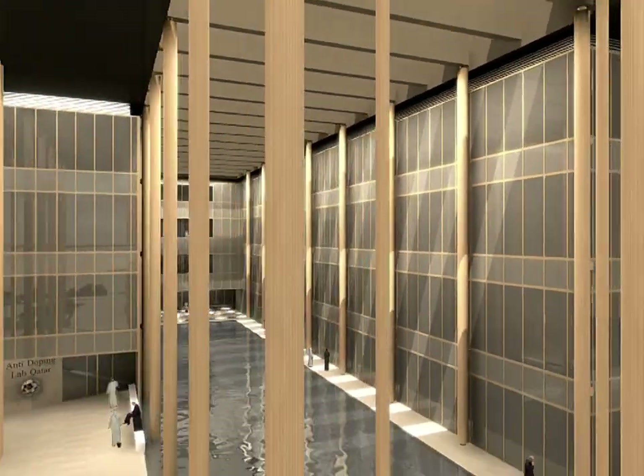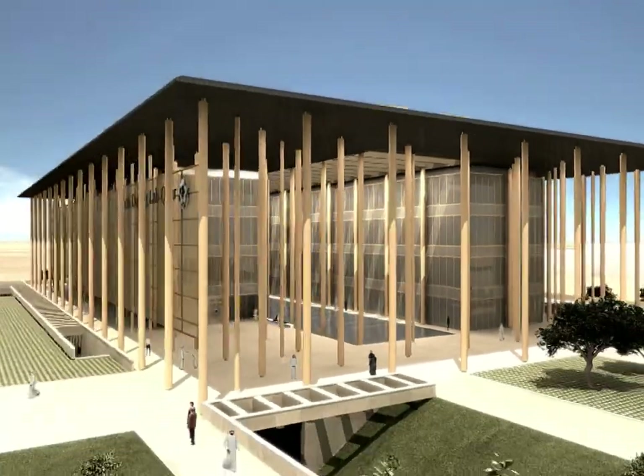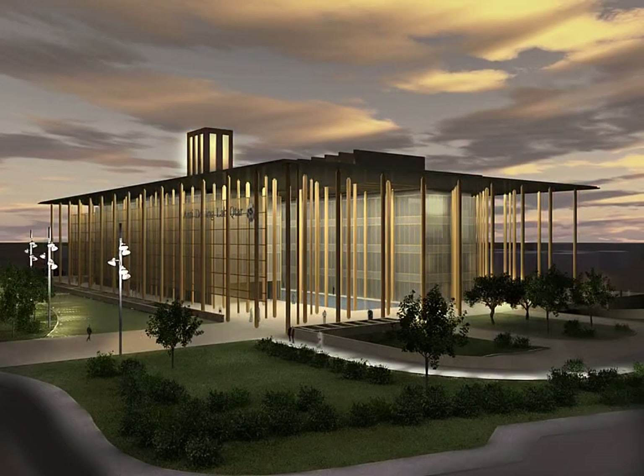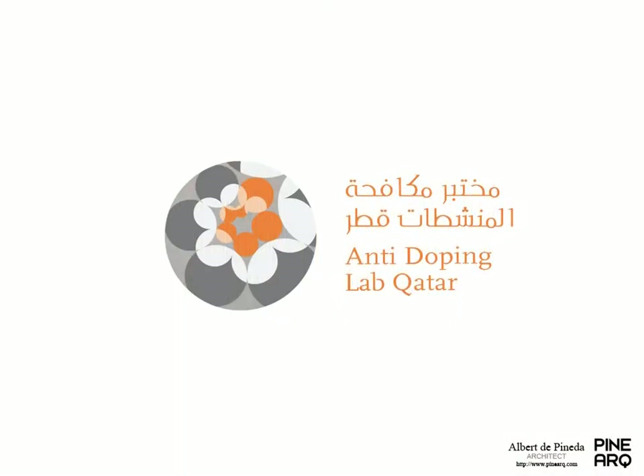The new CARTA anti-doping laboratory is designed by PINIARC, an architectural studio specialised in the design and construction of equipment and infrastructure dedicated to health and research, with recognised projects around the world.